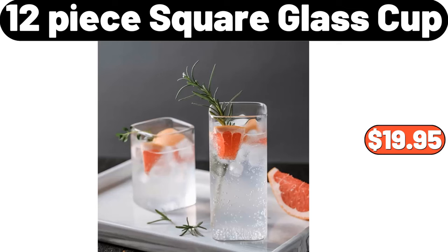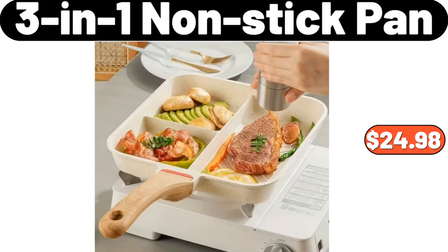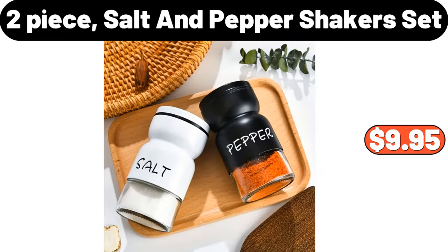12-Piece Square Glass Cup, $19.95. Cuties California Mandarins, 3LB, $2.79. 3-in-1 Nonstick Pan, $24.98. Simply Nature Chia Seeds, $5.45. 2-Piece Salt & Pepper Shaker Set, $9.95.